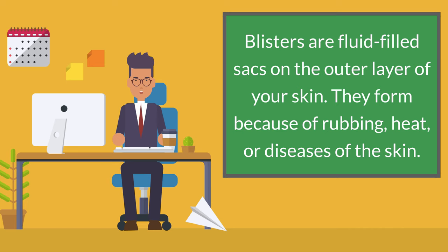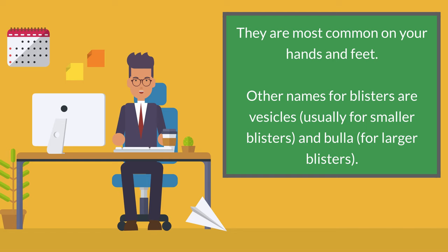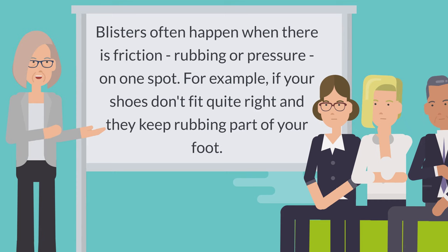Blisters are fluid-filled sacs on the outer layer of your skin. They form because of rubbing, heat, or diseases of the skin. They are most common on your hands and feet. Other names for blisters are vesicles, usually for smaller blisters, and bulla, for larger blisters.